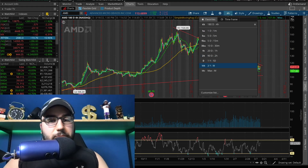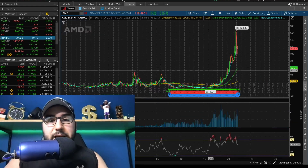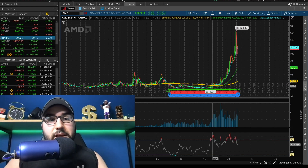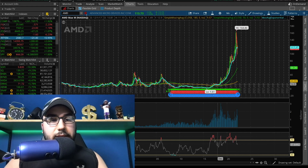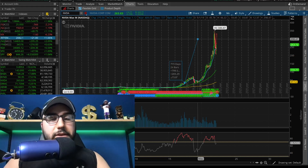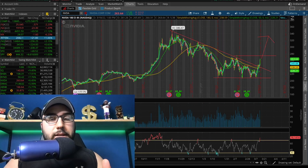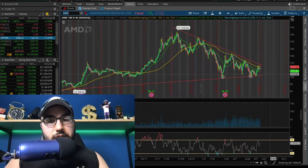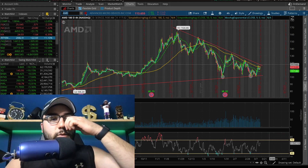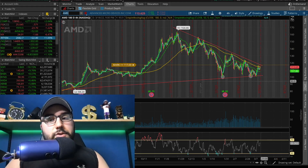AMD was around $8-12 back in 2018, so it's rallied a good chunk. Nvidia was what, $33? Either way, they've both run a lot. They're kind of correlated, and I think AMD could follow suit — we have to wait and see. So I'm going to put my alert at $117. That's where we might break the moving averages and the wedge, or at least I think that's where we could break out.